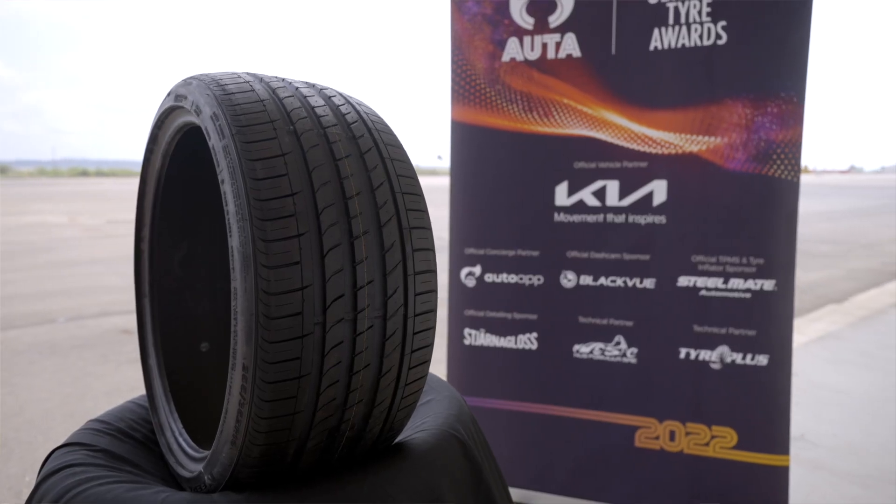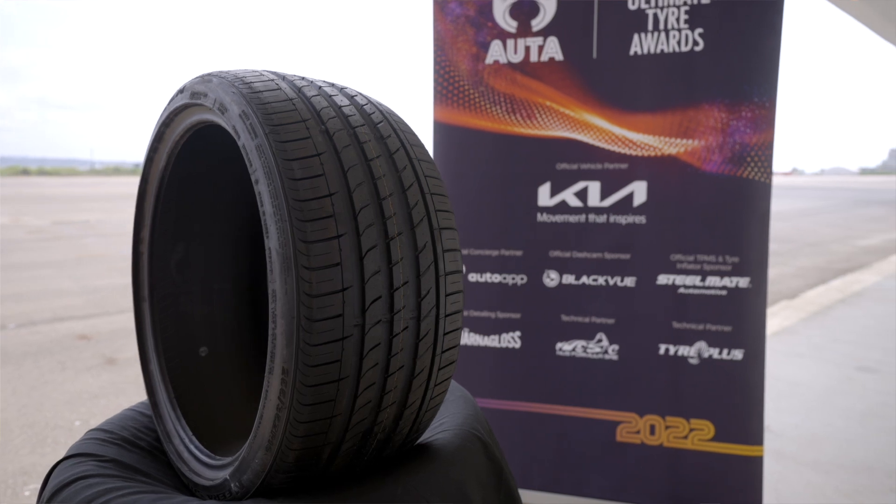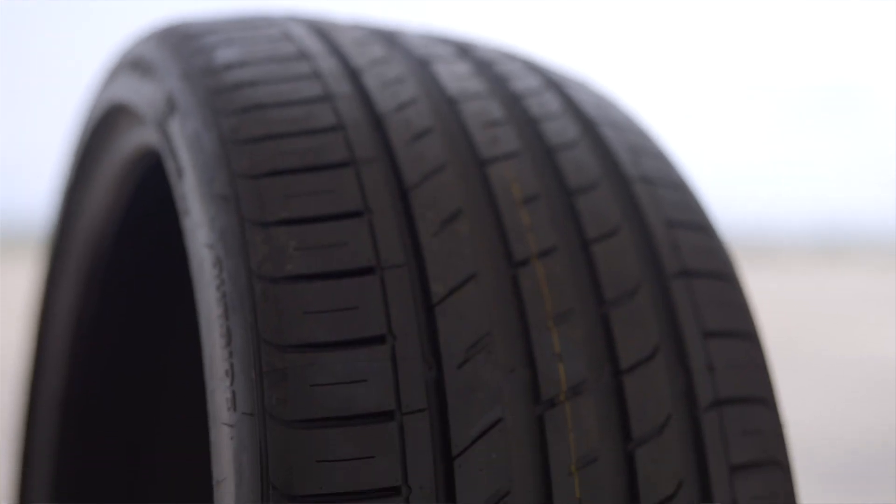Tyres are one of the most important aspects, if not the most important aspect of car maintenance, since they affect everything about how a car drives — from safety to performance to comfort and even efficiency. A question most car owners always have in mind is: what are the best tyres? But no one in Singapore has ever been able to answer that decisively before.